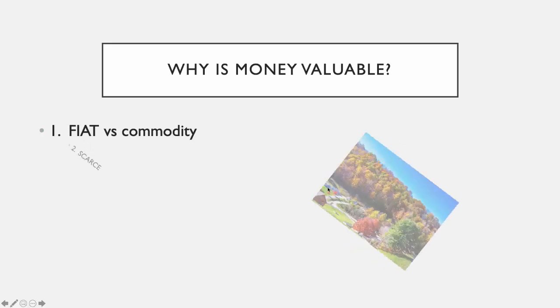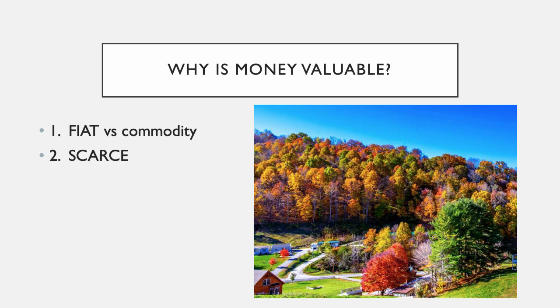The second reason money has value is because it's scarce. If money isn't scarce — if it's as common as the leaves on trees — it's not very valuable at all. Money maintains its value in part because of scarcity. Nobody has a money tree, and you're not supposed to counterfeit money because counterfeiting makes it less scarce. That's one of the reasons counterfeiting is treated so seriously. If you're printing fake money, you're not just hurting the people you're giving it to — you're hurting everybody because it causes the value of money to decline.